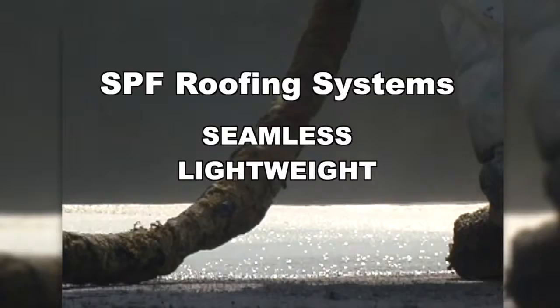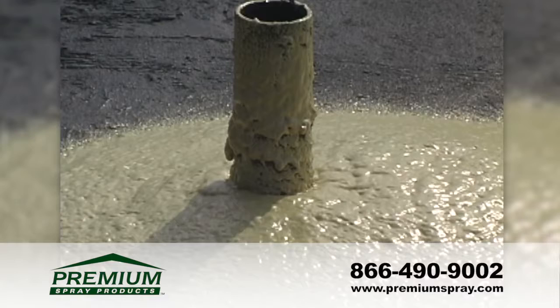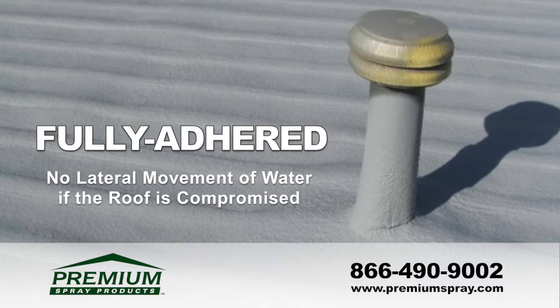Spray polyurethane foam, or SPF, roofing systems are totally seamless, lightweight, low maintenance, and offer the most efficient cost-saving insulation your money can buy. SPF is sprayed as a liquid and expands roughly 30 times its volume in seconds to form a fully adhered rigid foam insulating material.